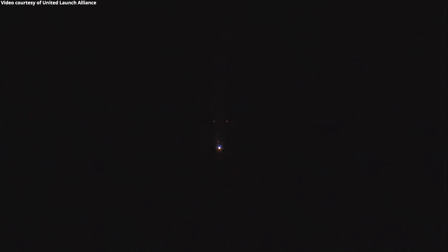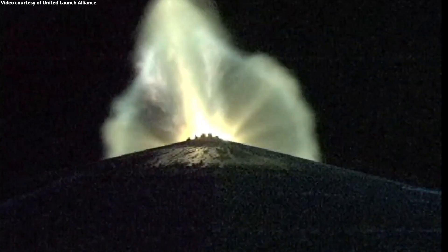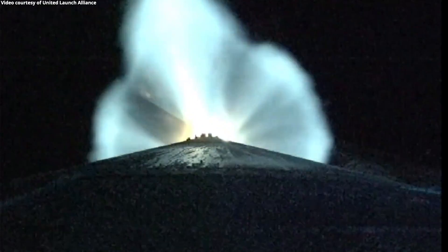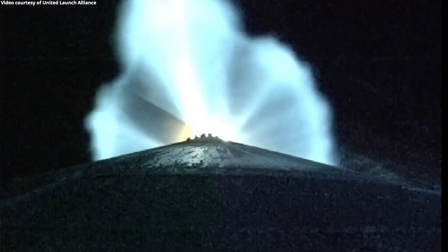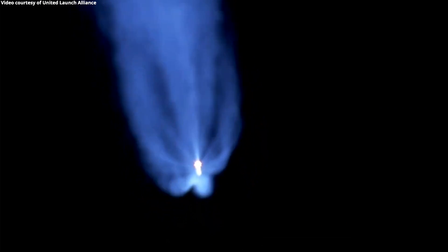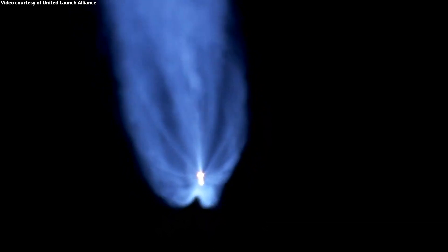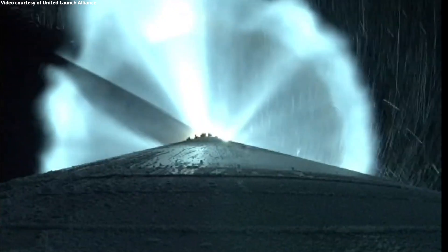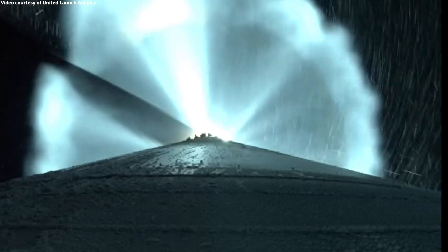One minute, 50 seconds into flight. Vehicle has gone to closed-loop guidance. Now passing two minutes into flight. Atlas V is now 38 miles in altitude, 48 miles downrange distance, traveling at 4,700 miles per hour. Two minutes, 15 seconds into flight. RD-180 engine operating parameters continue to look good at full thrust. Vehicle body rate is looking good. Just under two minutes now remaining in the boost phase of flight.